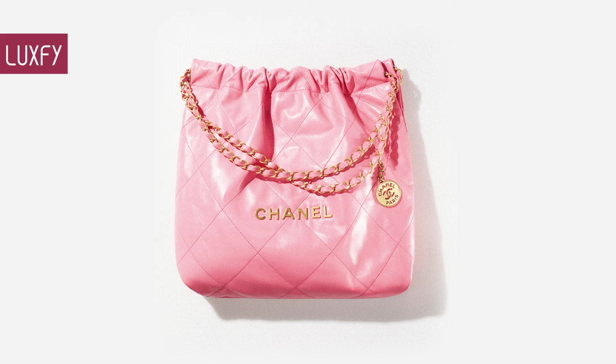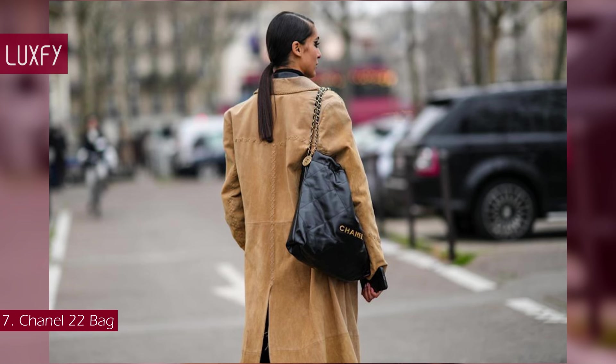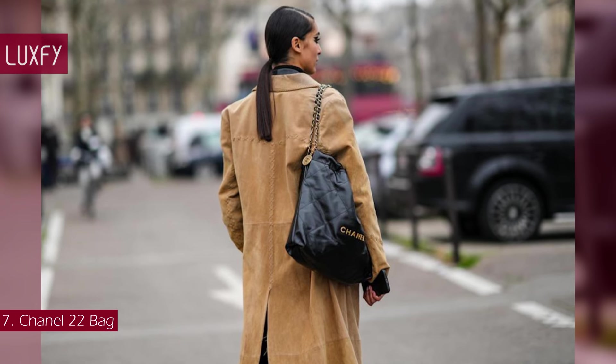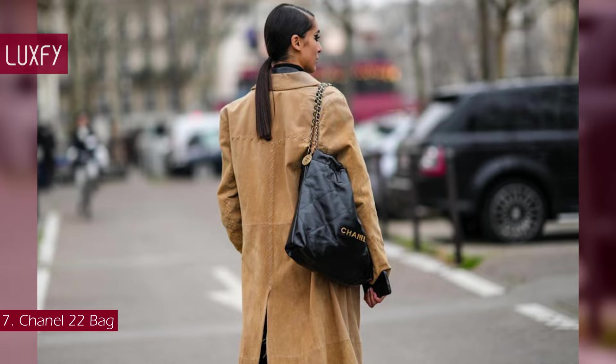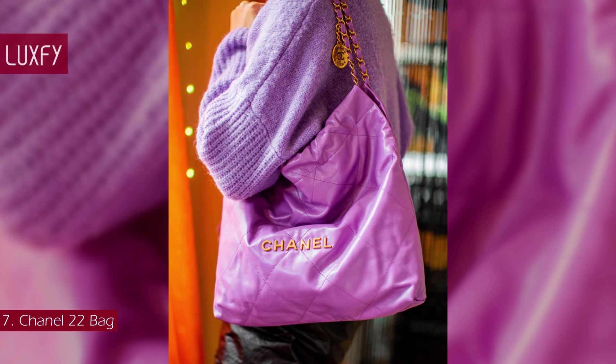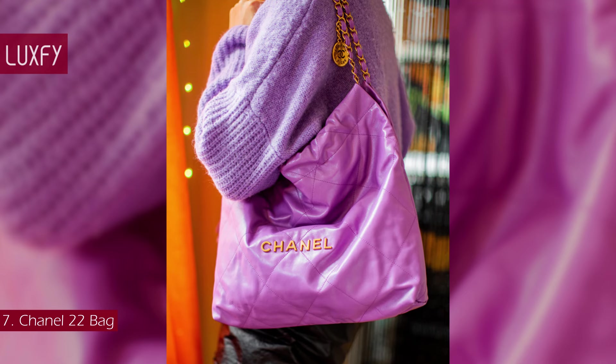Number 7: the Chanel 22 bag. Designed by Virginie Viard, the Chanel 22 was presented at the Spring/Summer 2022 collection. Like its predecessor the Chanel 19, created in 2019, its name refers to the year of its creation.